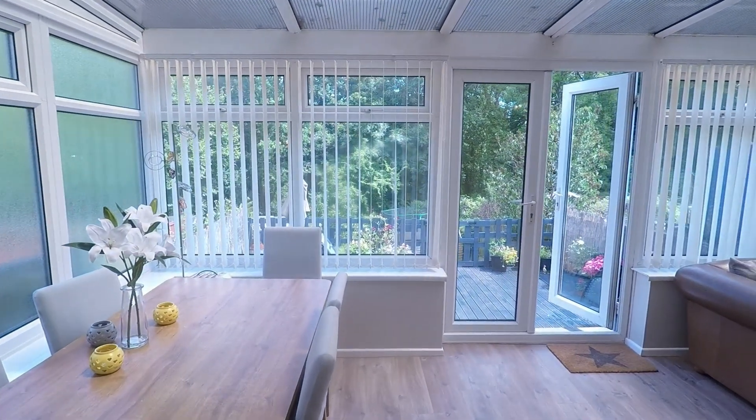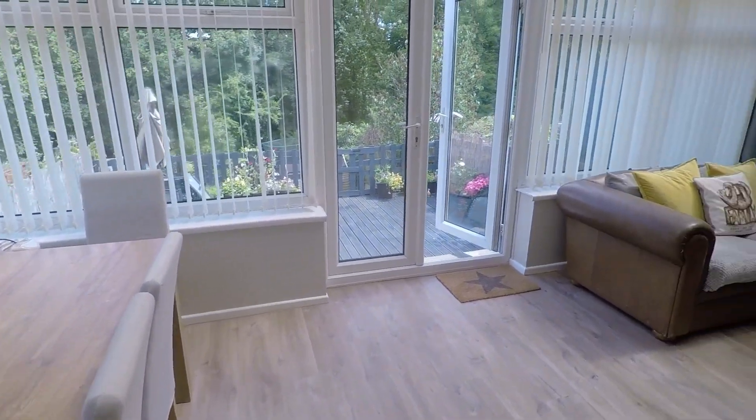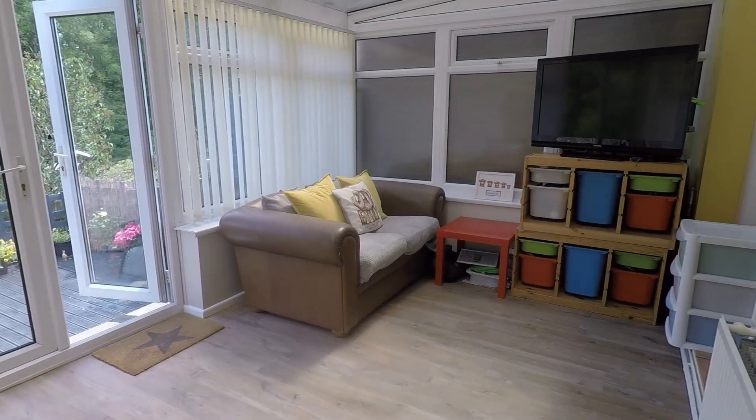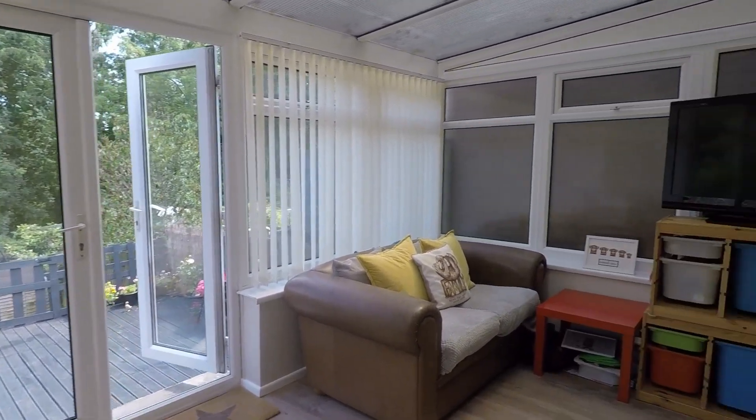It opens up nicely into the conservatory, which is utilised as a dining space and extra sitting area. You also have patio doors that go out into the rear garden, which we'll visit shortly.